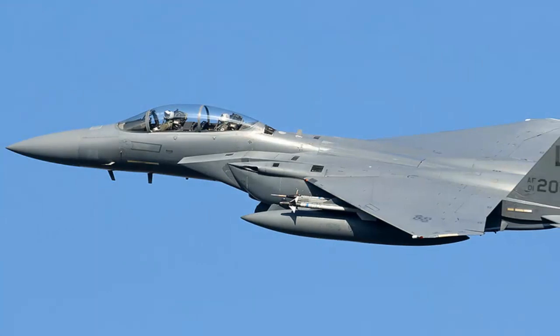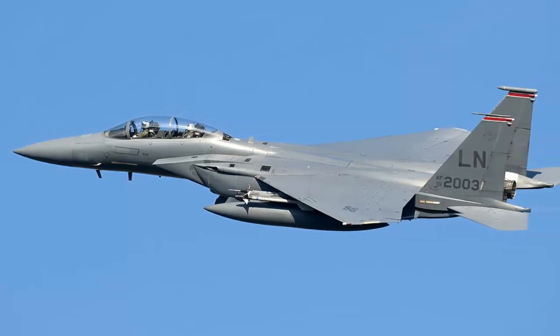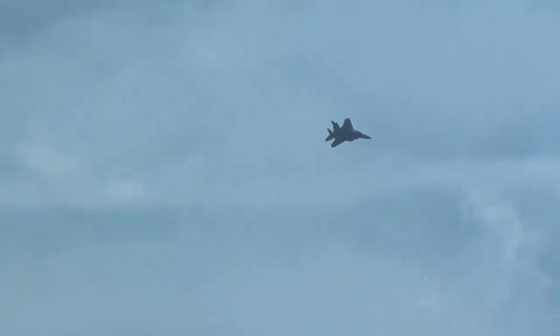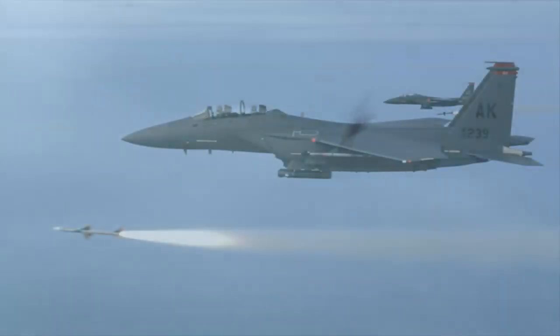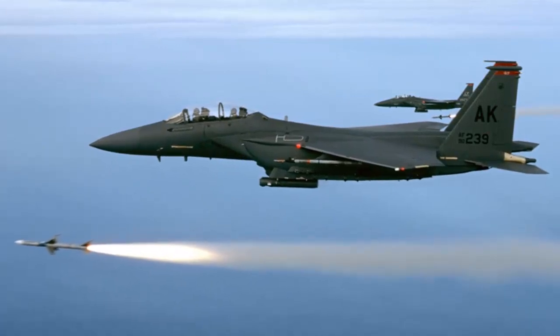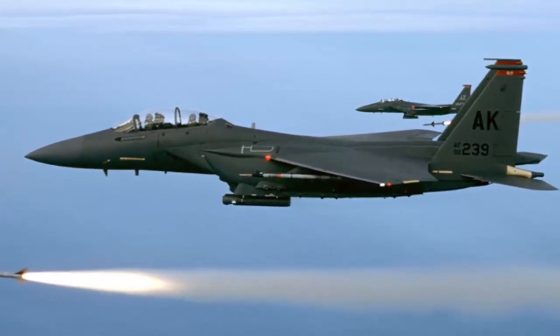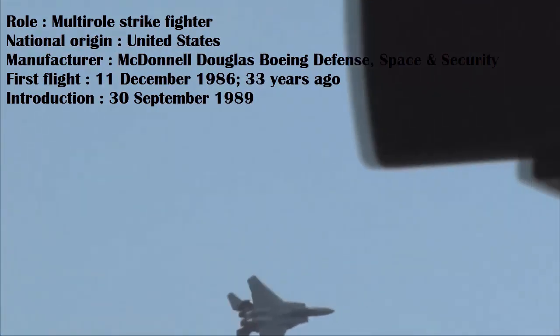It remains unclear whether the U.S. will renew the New Strategic Weapons Reduction Agreement, which will end on February 5, 2021. The F-15E Strike Eagle is an all-weather multi-role fighter, derived from the McDonnell Douglas F-15 Eagle. The F-15E was designed in 1980 for long-range, high-speed strike missions. The U.S. Air Force F-15E Strike Eagle can be distinguished from other Eagle variants by its camouflage and conformal fuel tanks installed along the engine intakes. It has been deployed in Operation Desert Storm, Operation Allied Forces, Operation Enduring Freedom, and Operation Odyssey Dawn.